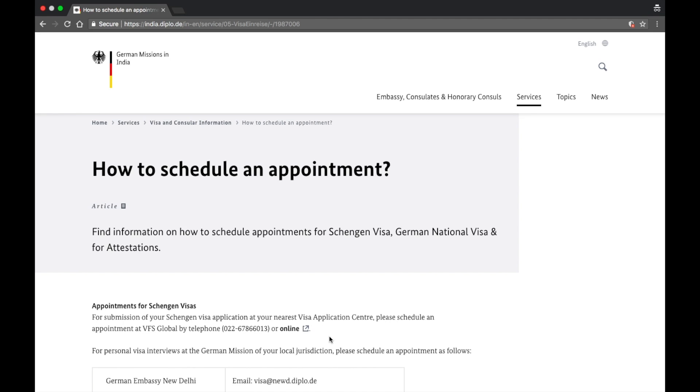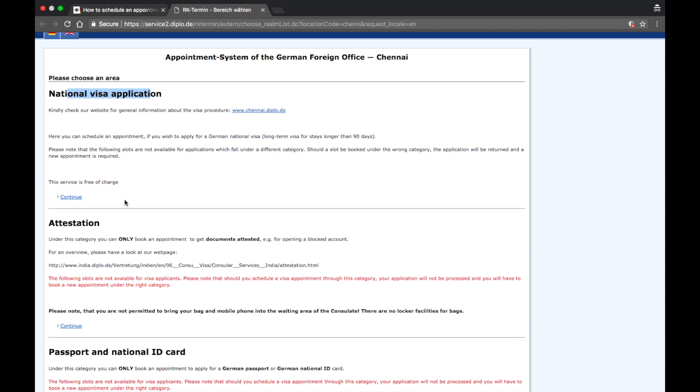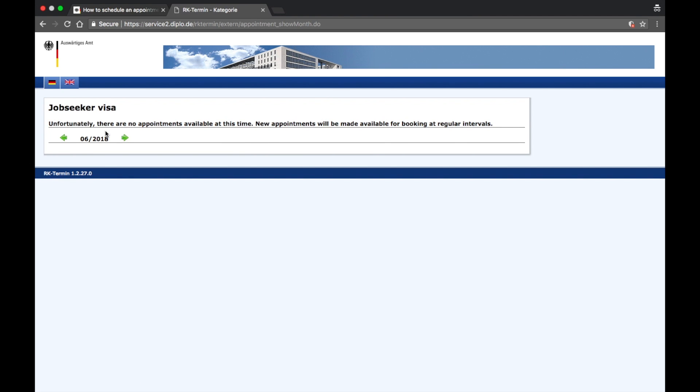Now I'll show you how to book an appointment for Job Seekers Visa. Once your application is filed, booking the visa appointment can get really painful. On the appointments page, scroll down to where it says 'appointments for German national visa.' There is one embassy and four consulates across India. Delhi, Kolkata, and Mumbai appointments are handled by VFS; Bangalore and Chennai are handled directly by the consulate. On the national visa application page, click continue, select Job Seekers Visa, click continue, and fill out the form. Note that appointments are often unavailable — in that case, email the embassy using the address on their website and they'll provide a booking link.